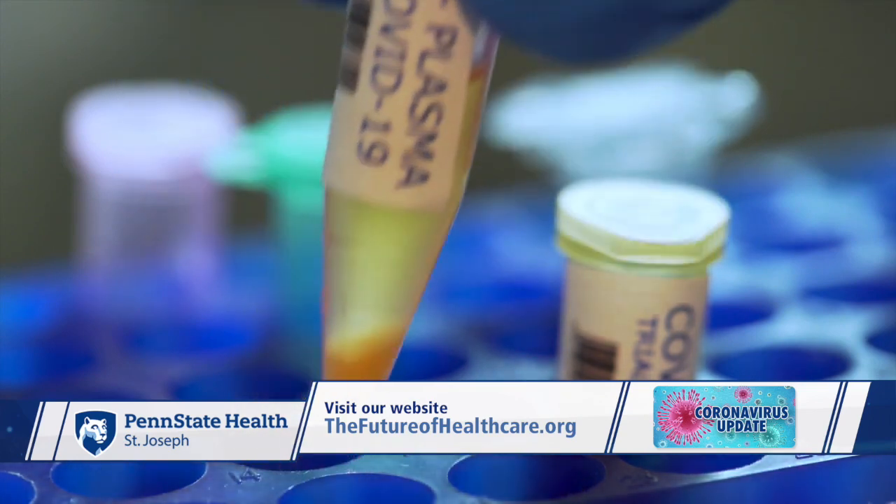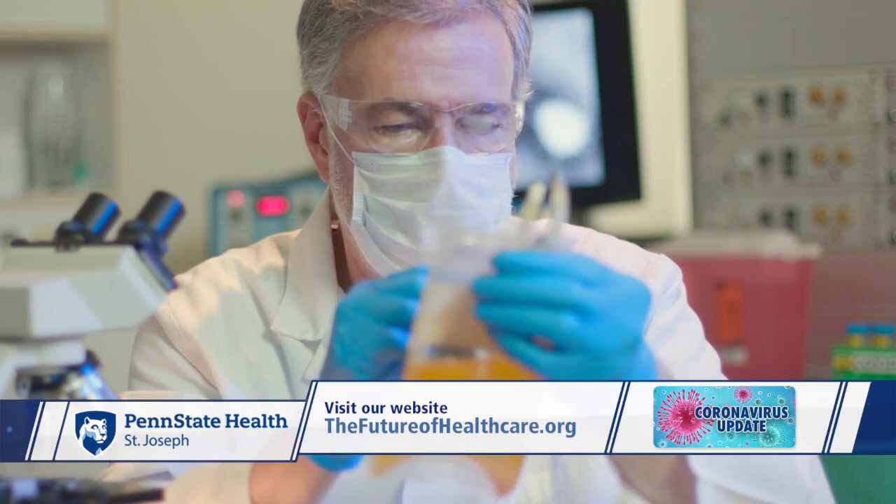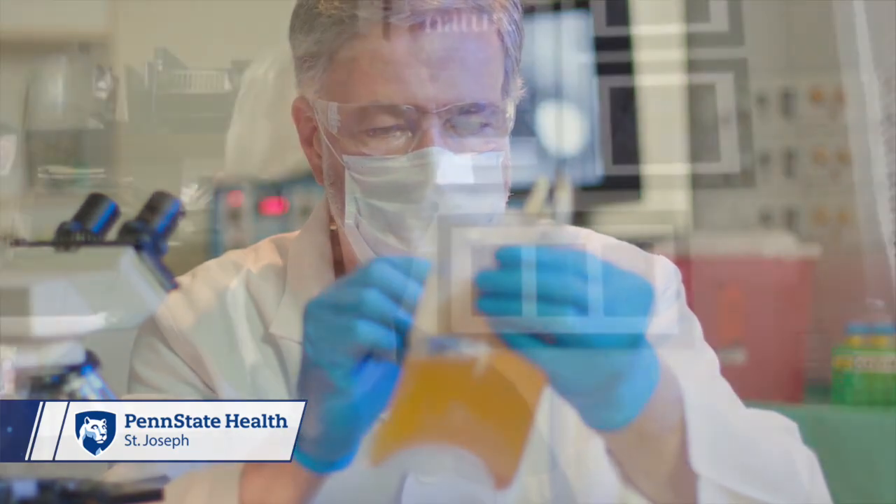Dr. Edward Gunther says their goal is growing the supply. What we've been doing is trying to assemble a cohort of donors who are ready to go, and then we'll hopefully be able to create an inventory of convalescent plasma that we can use quickly. Potential donors must be symptom-free for 28 days, or test negative, and have written proof of their diagnosis.